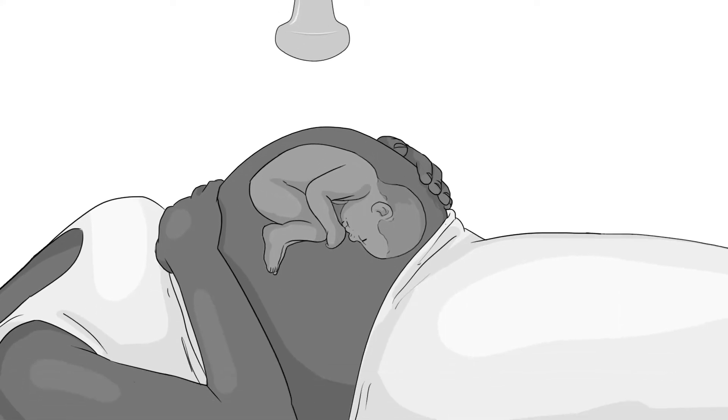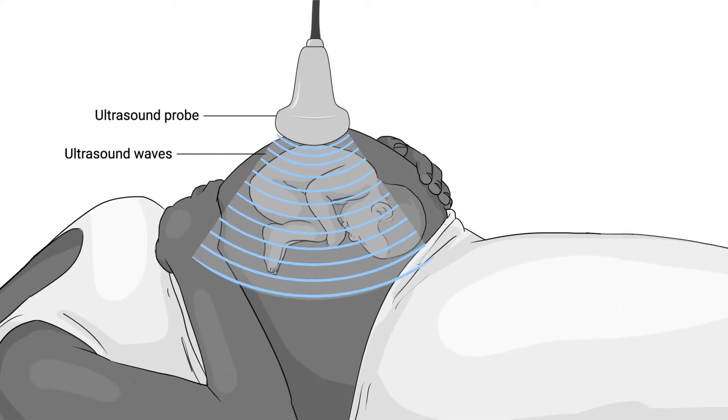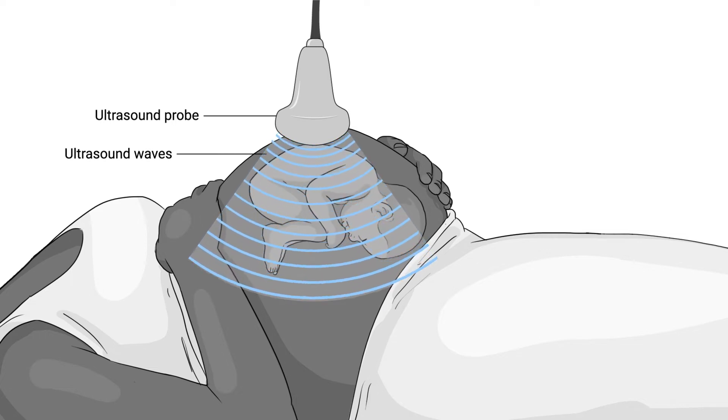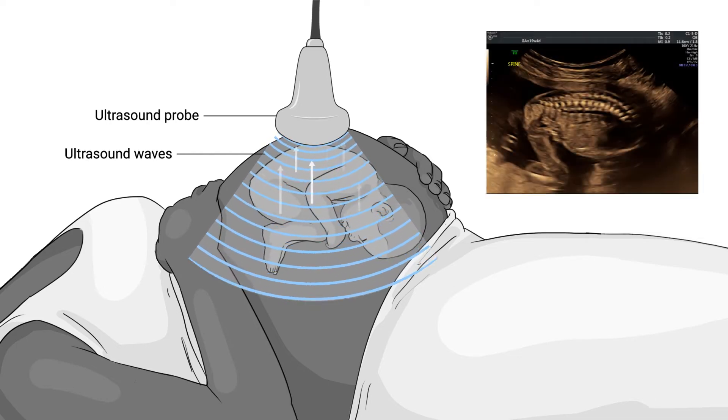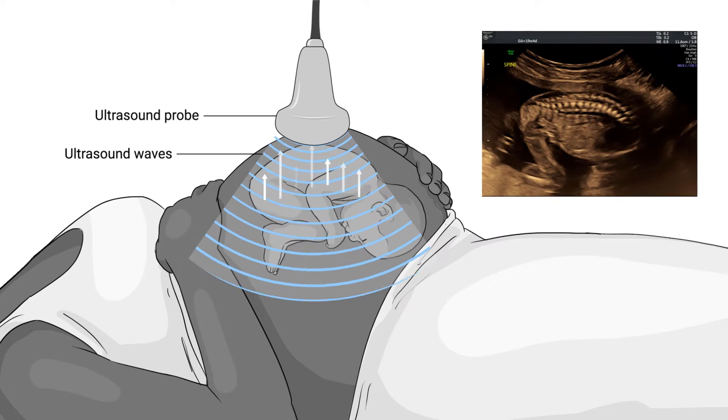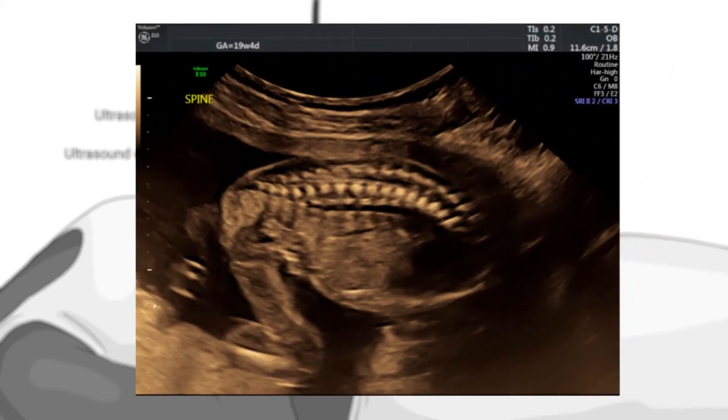So first, how does ultrasound even work? Ultrasound creates images by sending sound waves through an ultrasound probe and then through tissue. When these waves hit tissues of different densities, such as fluid and bone, some of the waves are reflected back while others continue forward. The computer then interprets these differences and creates a two-dimensional image.